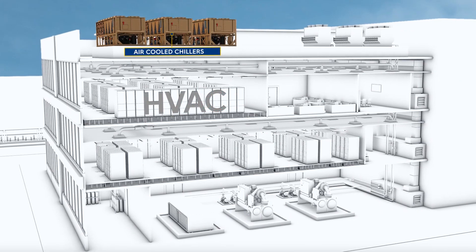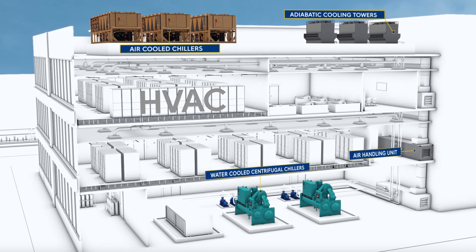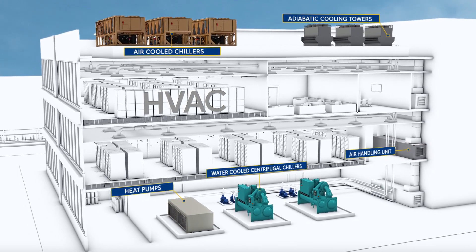Maintaining optimal environmental conditions is the most critical need for data centers. Our heating, ventilation and air conditioning HVAC systems do so in the most energy efficient manner.